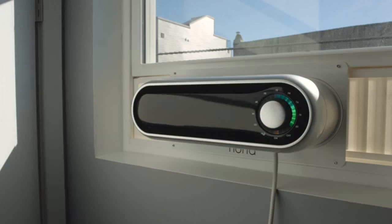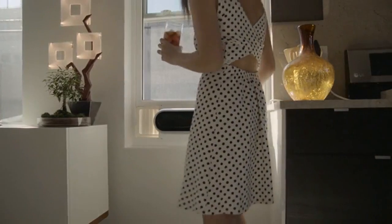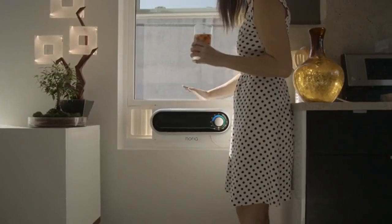Noria is smart. Using Android or iOS, users can control Noria remotely or set a schedule to save power when no one is home. Noria can also bring fresh air into your home on those cool September nights — not even central air can do that.